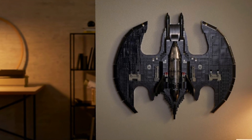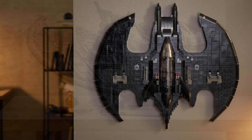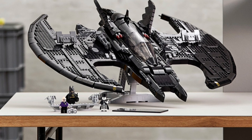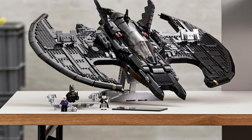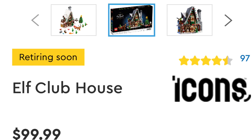It looks incredible on a wall, and I think that's very interesting that LEGO has incorporated that, as well as being able to display it on a stand. They really did a fantastic job with the set, and I think when it retires, it's going to go absolutely crazy in the aftermarket.